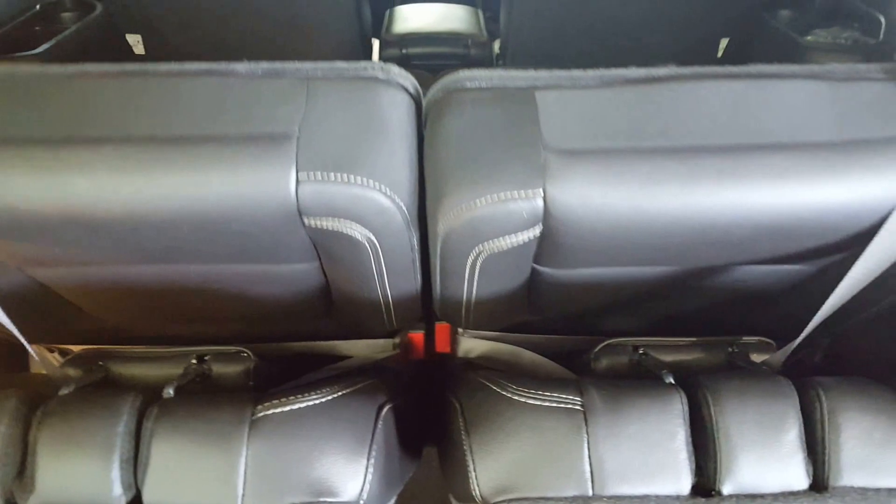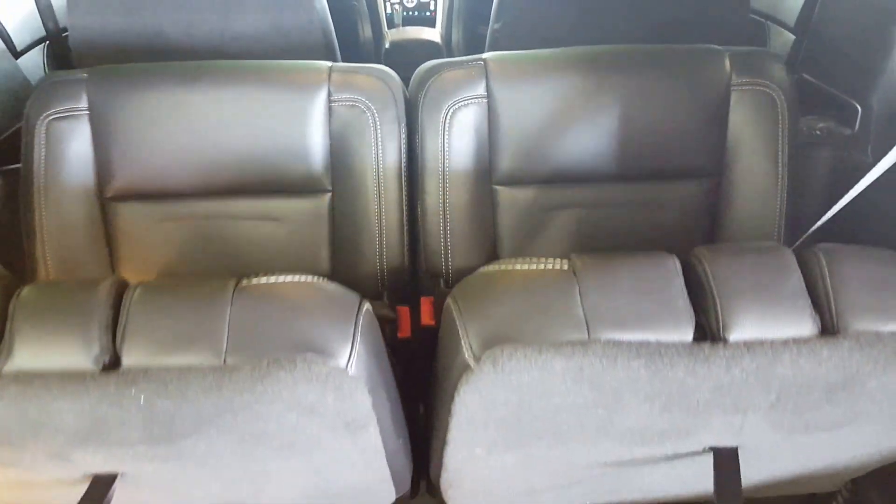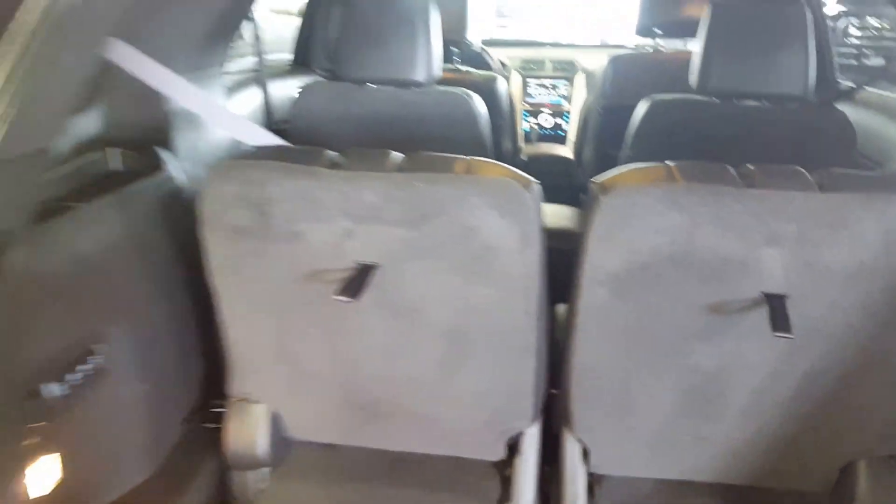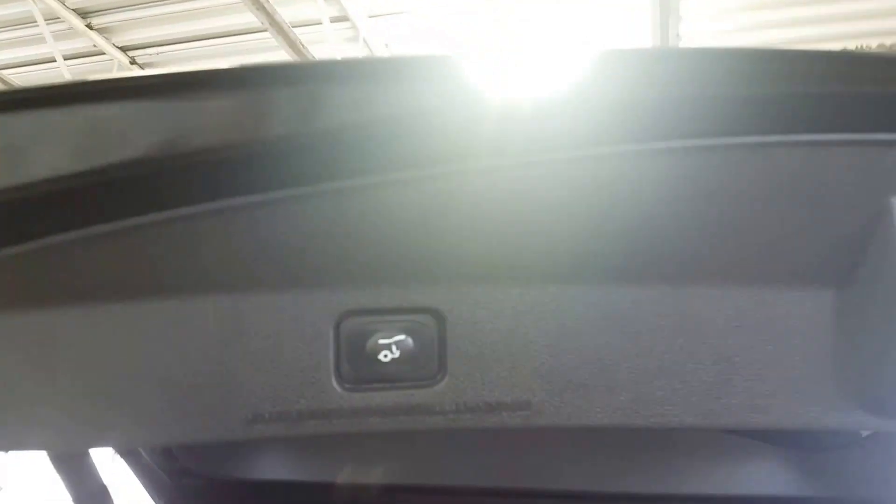And if you want to flip them back up, all you've got to do is press that button and you're good to go. Finally, you've got your automatic tailgate — all you've got to do to close it is press that button.